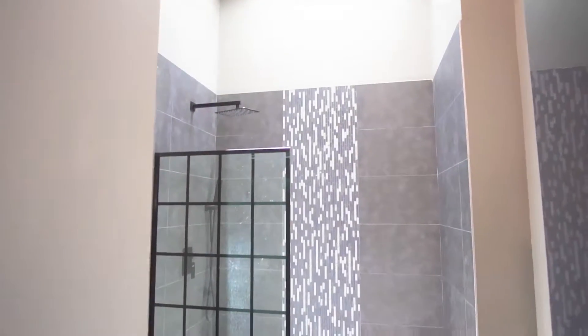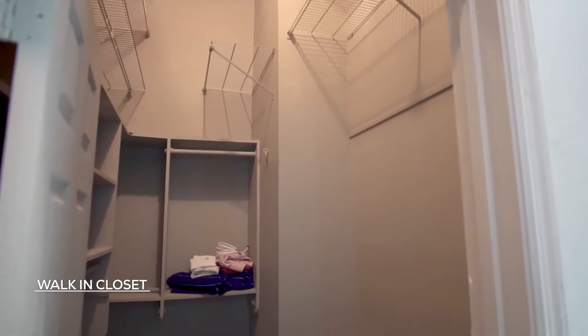They're going to love the upgrades they've made to the bathroom, the tall ceilings, the beautiful farm-style doors, and all of the storage space you need.